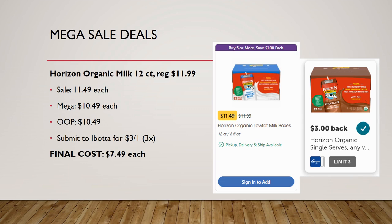I noticed this item in store but didn't know about the Ibotta rebate until I got home. Horizon Organic Milk 12-count, regularly priced $11.99, on sale for $11.49, mega sale for $10.49 — pay that out of pocket. Ibotta has a rebate for $3 back on one up to three times, so final cost is $7.49. Since single cartons are about $1 each, buying the 12-pack makes much more financial sense.